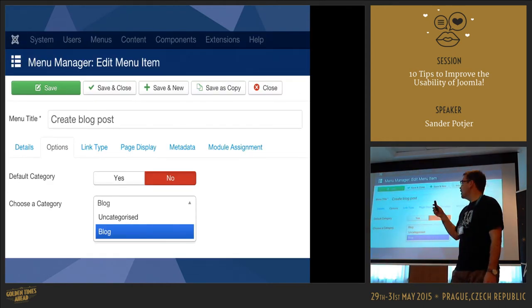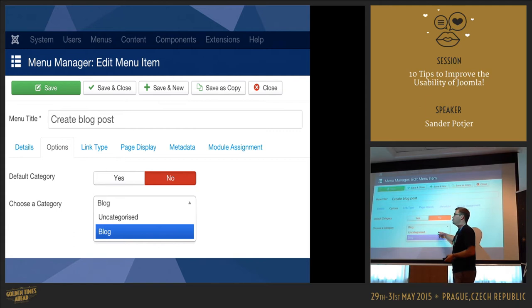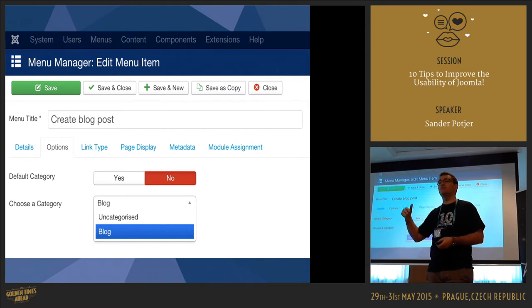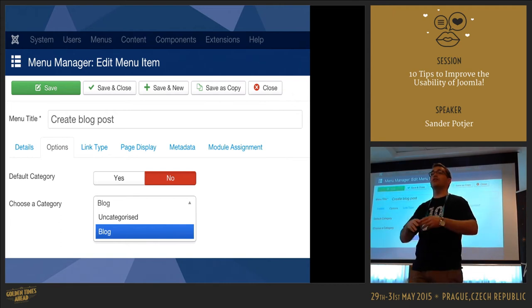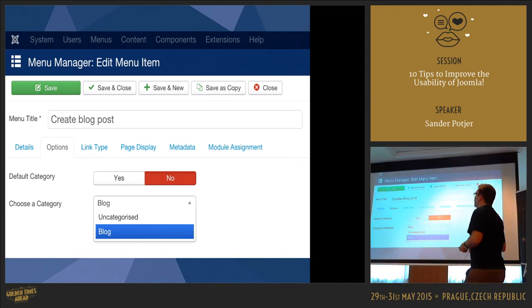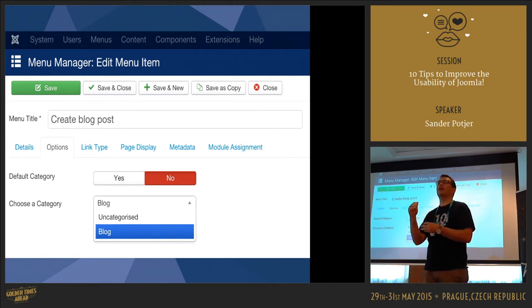Another tip that would have made life much easier: the website had two categories — Uncategorized and Blog. For the article submission, you can define the default category an article needs to be placed in. If there's only one category, make sure that one is selected so users can't make mistakes with wrong categories. In this case, set the default category to Blog. If you don't set it, Joomla uses ACL settings to compile the list of available categories based on access.